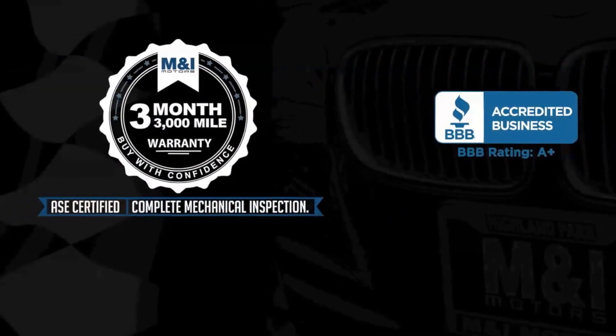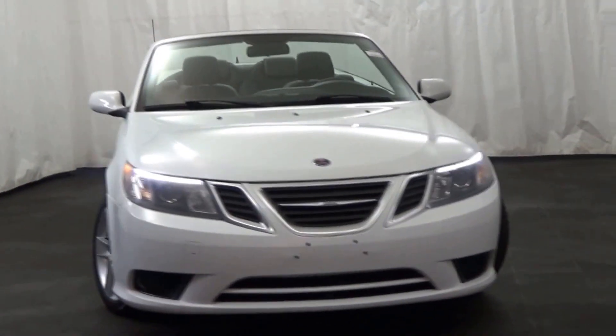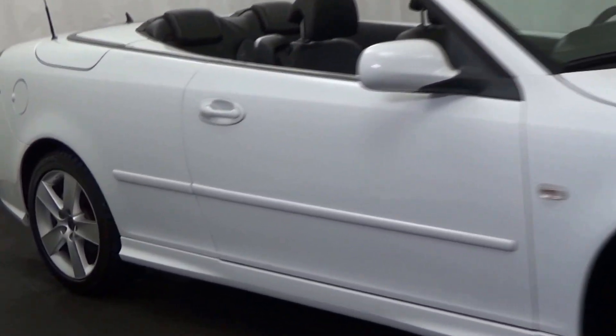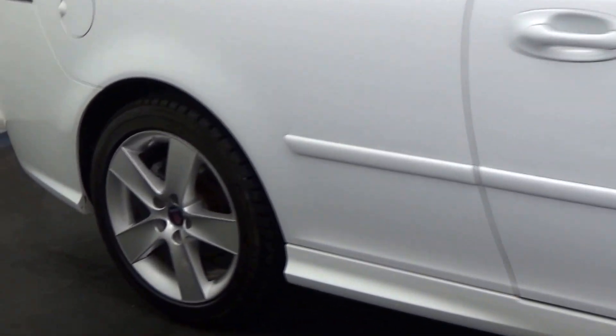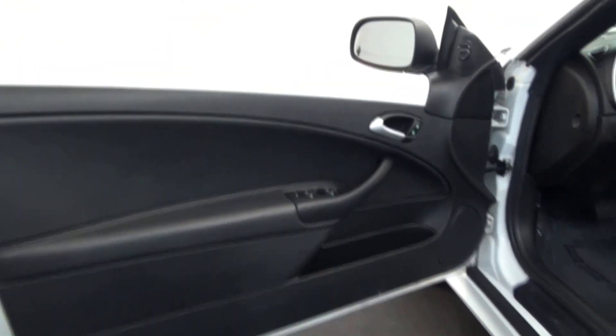limited vehicle protection warranty. M&I Motors is thrilled to bring you this 2011 Saab 9-3 convertible, 2.0-liter turbocharged inline-four, Arctic white over black leather interior, equipped with sport alloy wheels,